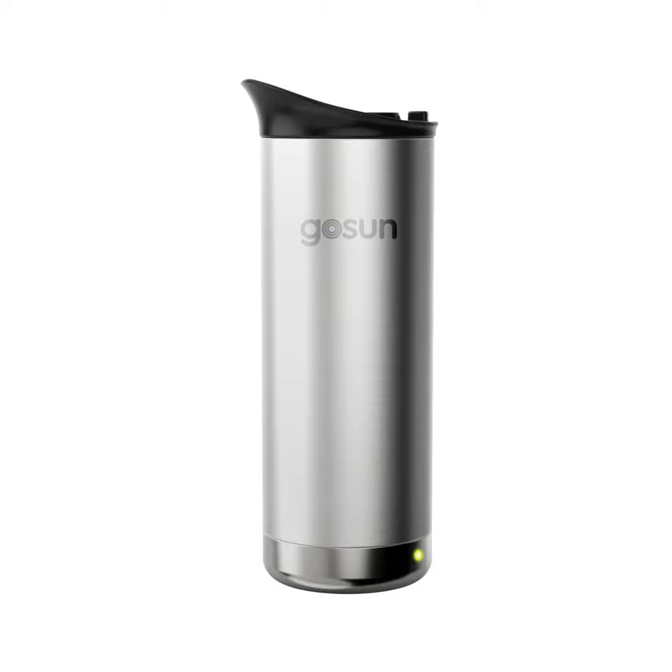For outdoors, off-grid, or just travel in your car, it's worth checking out. Search for GoSun Brew on Kickstarter or head to GoSun.co.